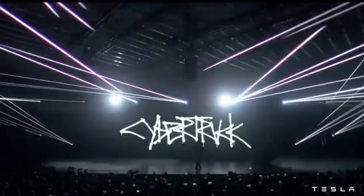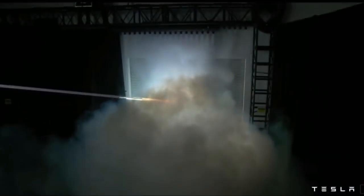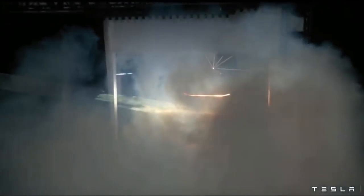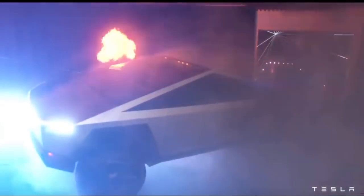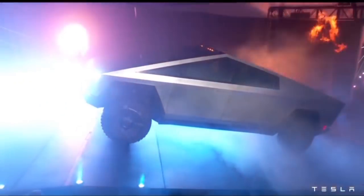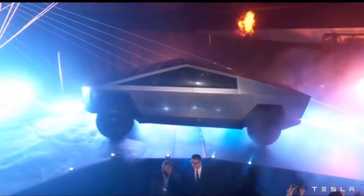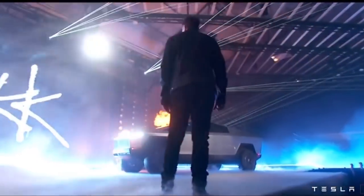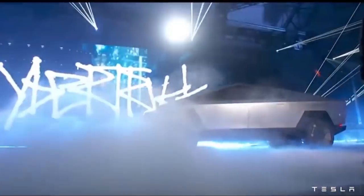One of the most anticipated and most exciting Tesla reveals happened tonight — the 2021 Tesla Cybertruck. In today's video I want to talk about the six key features and takeaways from the presentation, and also compare this truck to the competition to see how it stacks up. I'm Jonathan Stewart and welcome to CleanerWatt.